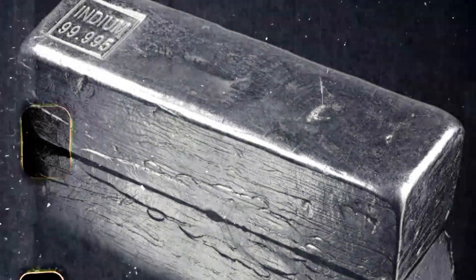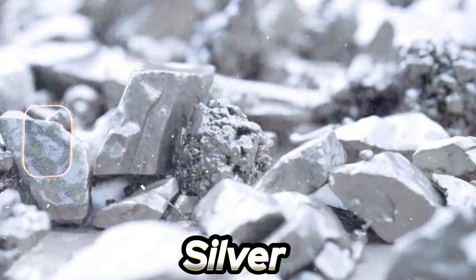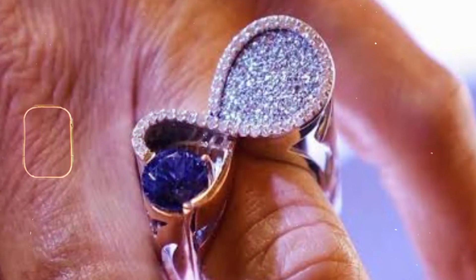These metals vary widely in price depending on market conditions and demand. While some, like gold and silver, are well-known and relatively stable, others like rhodium and palladium can experience significant price fluctuations due to changes in supply and demand dynamics.